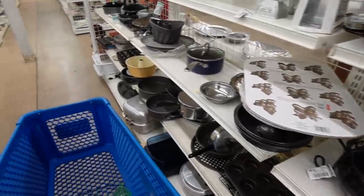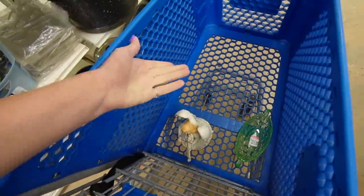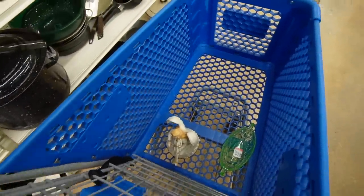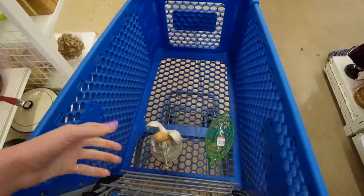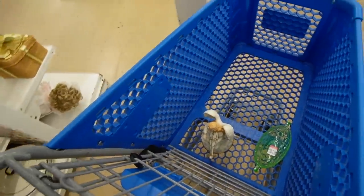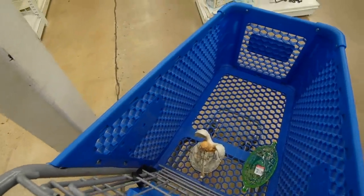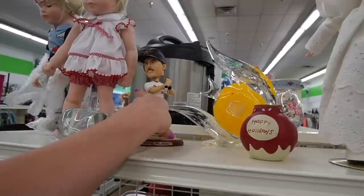Okay, I'm going to look this up just to see if it is in fact Lennox. Because I have been fooled before into thinking that the Chinese or the Taiwan versions — the Lennox look-alikes — are in fact Lennox. So I'll look that up real quick, because if it's not Lennox it's not worth picking up.